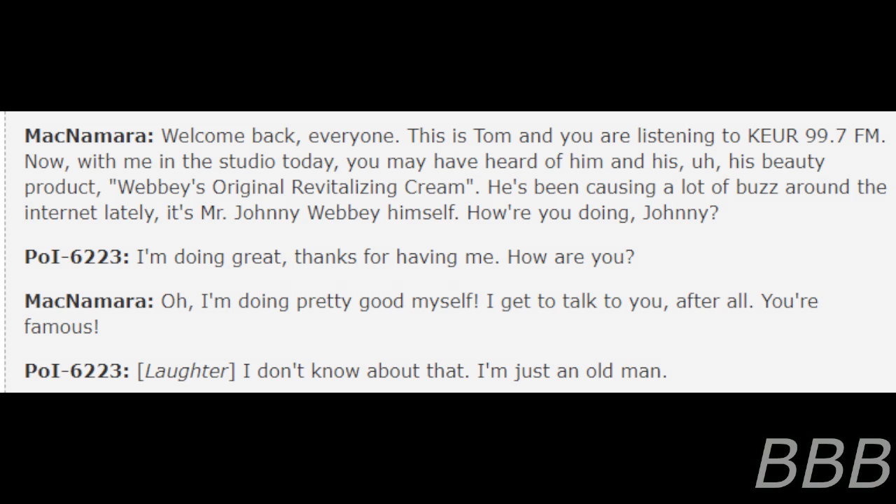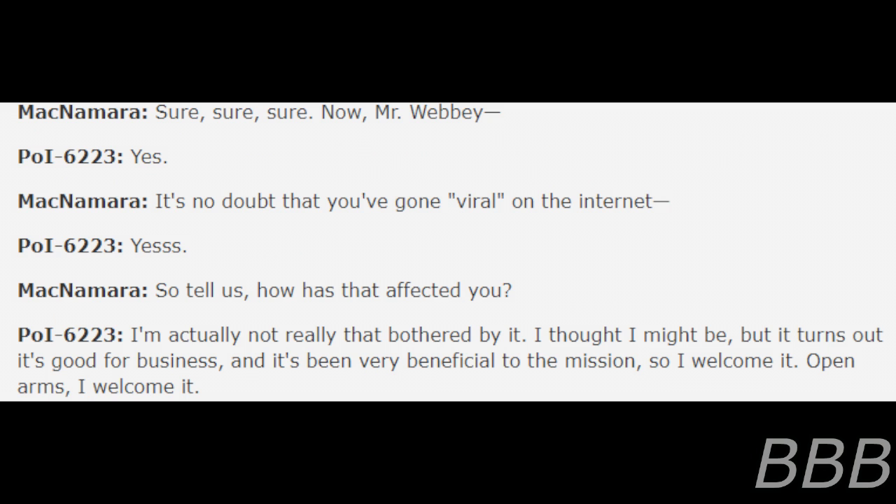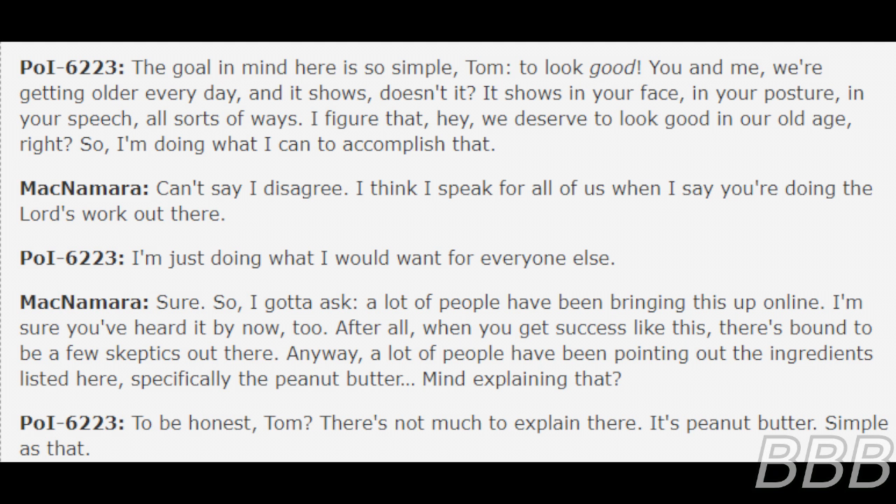I don't know about that. I'm just an old man. Now, Mr. Reppy, it's no doubt that you've gone viral on the internet. So tell us, how has that affected you? I'm actually not really that bothered by it. I thought I might be, but it turns out it's good for business and it's been very beneficial to the mission, so I welcome it — open arms, I welcome it. That's good spirit. Now, what do you mean by the mission? What's the goal here?